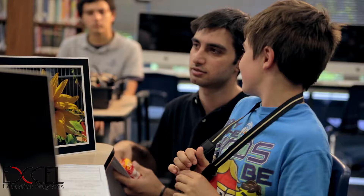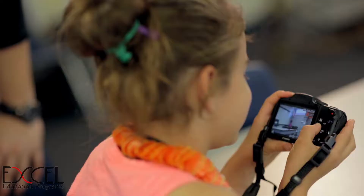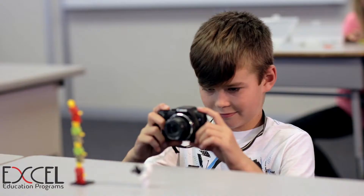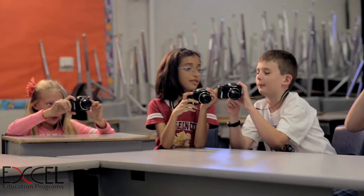At Excel Education Programs, we believe that it's important for students to not only be driven by what they know, but how they can use what they've learned to make sense of the world around them and to tackle the vast array of challenges they may face in life.